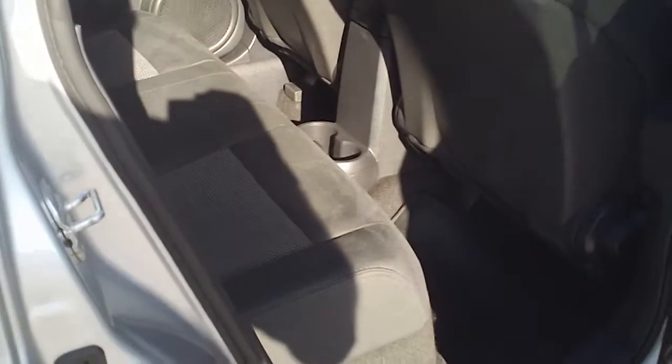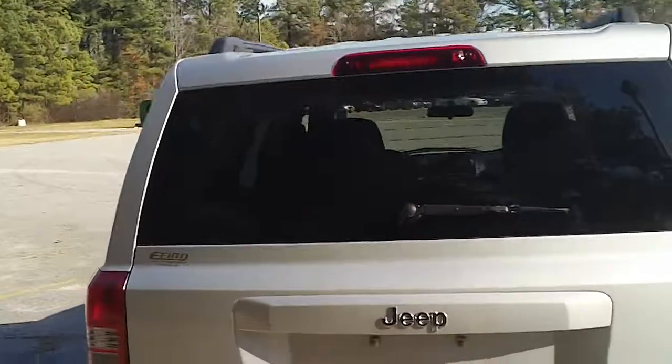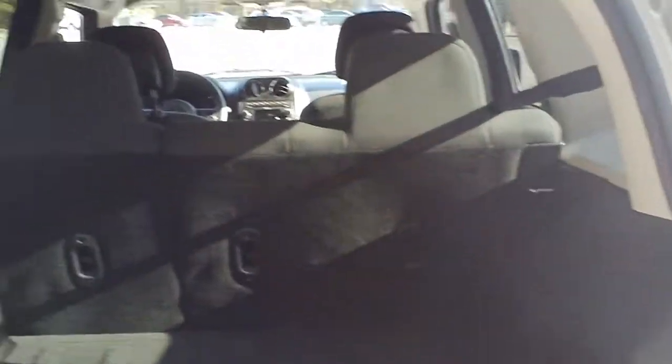It also has side curtain airbags — a very nice safety feature for a side impact or compact side collision. And seating for three in the back. Continue to notice the condition of the vehicle, the good shape that it's in. Looking in the back, it's got good space for luggage and cargo.